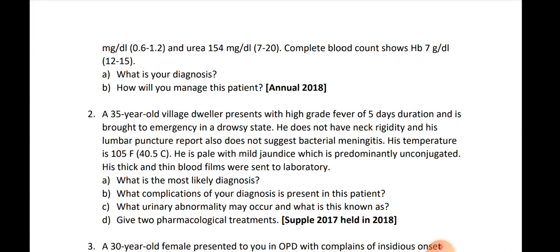So how will you manage this patient? First, write supportive management, then the specific treatment. For general supportive care: for fever, write antipyretics; for pain, analgesics; for dehydration, IV fluids — all the general treatment.